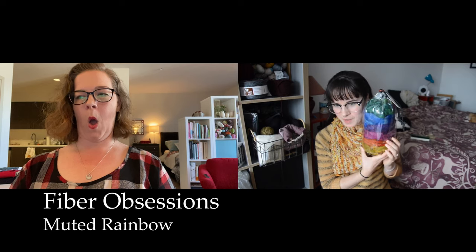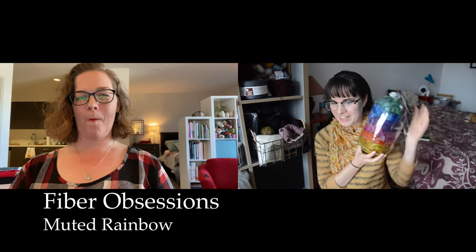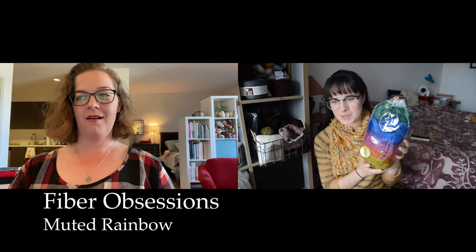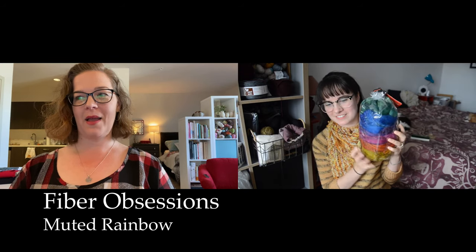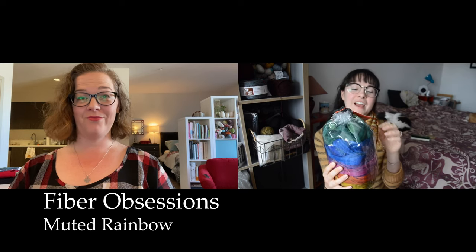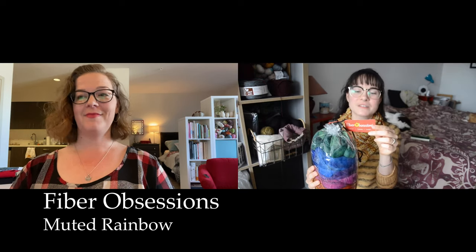We will do the fiber first. I have this muted rainbow fiber that I've pulled out of the podcast bin. It's so pretty — I was super tempted to keep this for myself, but I have lots of spinning to do and somebody needs to spin this and take pictures so we can see it. It's a Merino Tencel, one ounce of six colors.